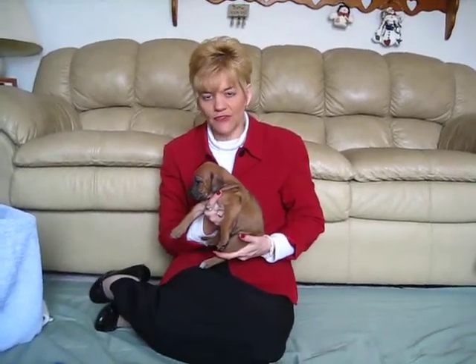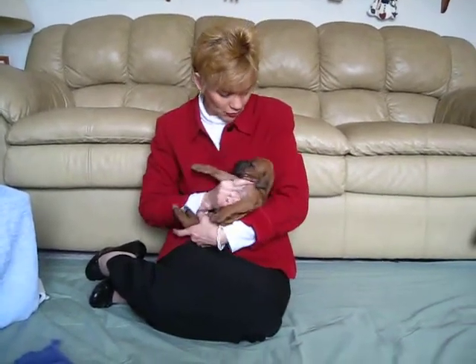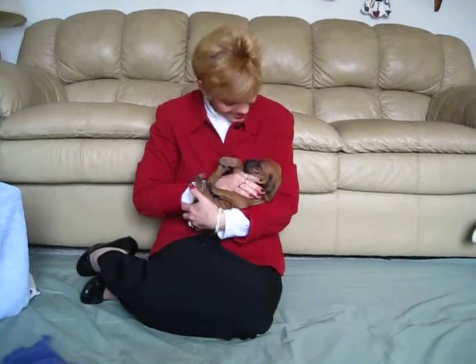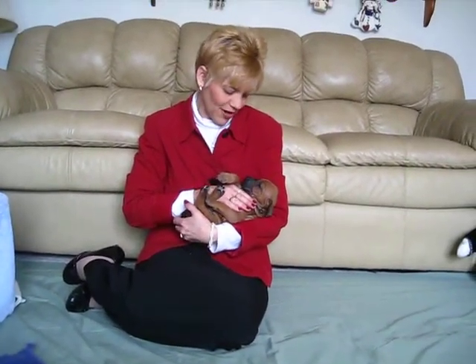What we do is we hold them in positions for 3-5 seconds. We hold them in the up position for 3-5 seconds. We hold them on their backs like this for 3-5 seconds. As you can see, she's doing real well with it.